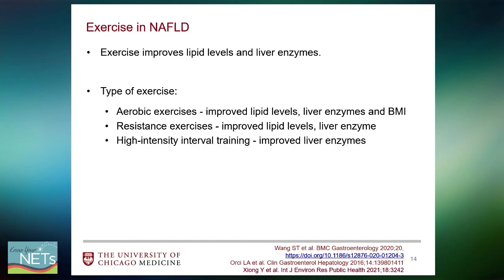Exercise also has its own role, showing improvement in lipid levels as well as liver enzymes. Aerobic exercises seem to have a broader effect, improving lipid levels, liver enzymes, as well as the weight of the individual. Resistance exercises improve lipid levels and liver enzymes, but not necessarily weight. High intensity interval training improved liver enzymes alone.